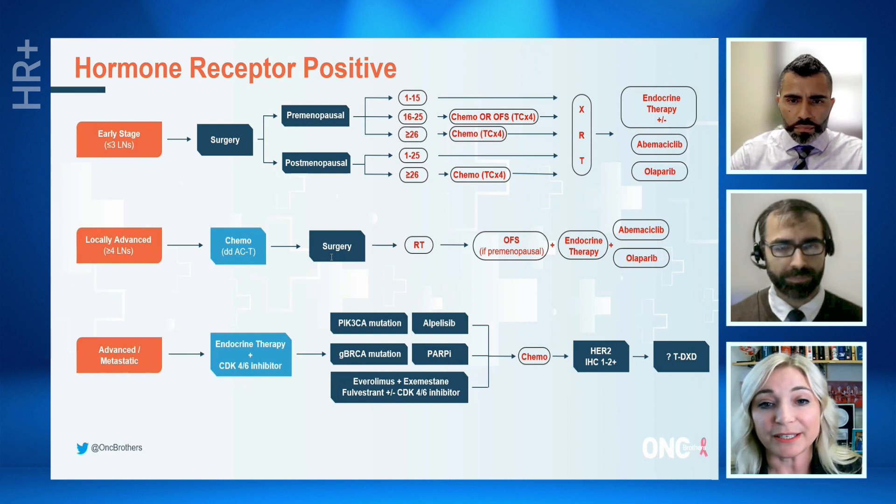Then, after progression on a CDK4/6 inhibitor, we now have this sort of branching tree where we look at PIK3CA mutational status. We all know that PIK3CA is a very activating mutation, and so although alpelisib does come with significant side effects, it also comes with significant benefits — so those patients should receive that medicine. For patients with germline BRCA1 or BRCA2 pathogenic variants, now is a time to consider PARP inhibition. And for all others, options would include fulvestrant as a single agent, which may be our current standard of care, or everolimus in combination with exemestane — really scant data after a CDK4/6 inhibitor, but still for a hormonally sensitive patient a very reasonable option to prolong oral therapy.